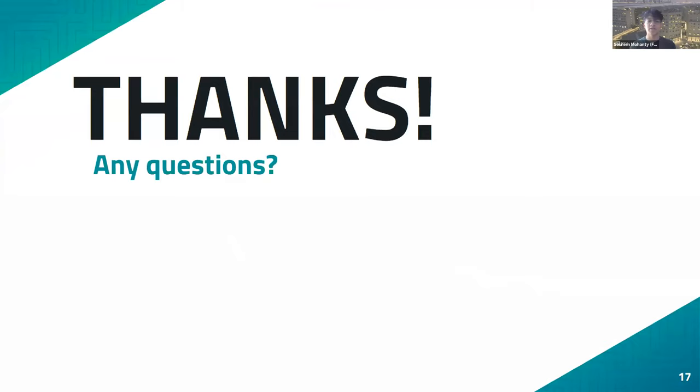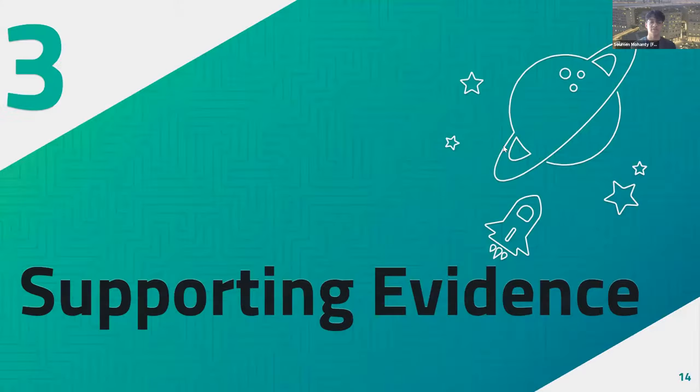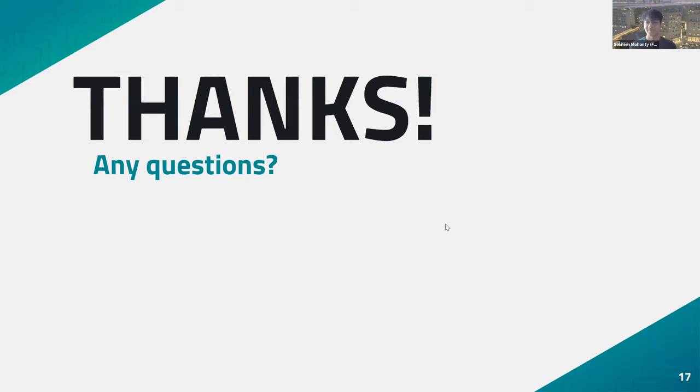The remaining two keys were the numlock key and the enter key. The first LED indicator light on the device was turned on, which meant that the numlock key was the first key pressed, and the last key pressed was the enter key to authenticate the passcode. That's how we cracked the key for the final challenge. Thank you very much — we'll be open to any questions now.